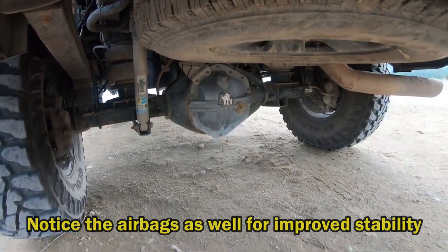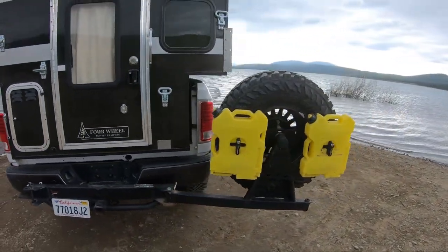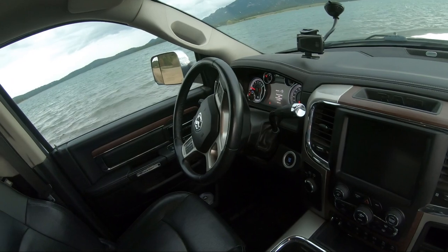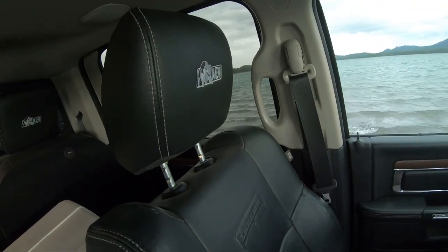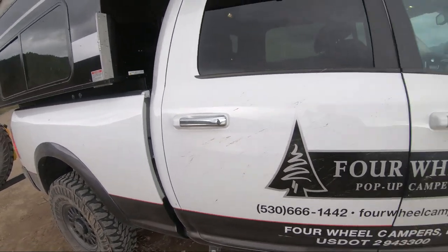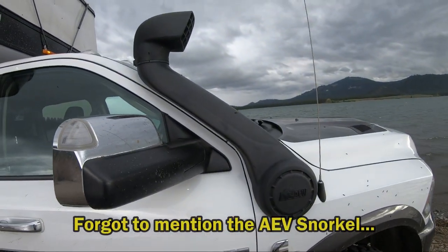AEV differential covers. It's a really nice rig. The truck has heated and vented seats, and it also has a heated steering wheel. You can see the interior here — AEV headrests. Really nice setup. And I also have an AEV snorkel.